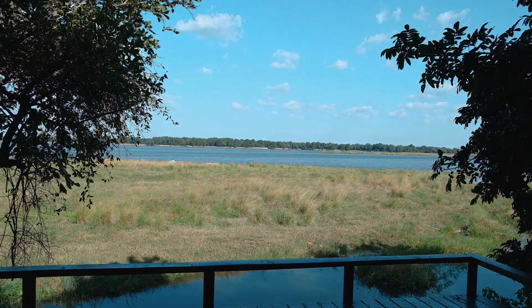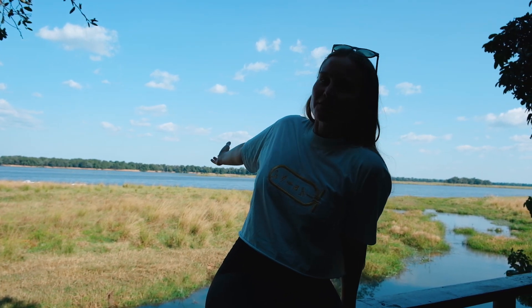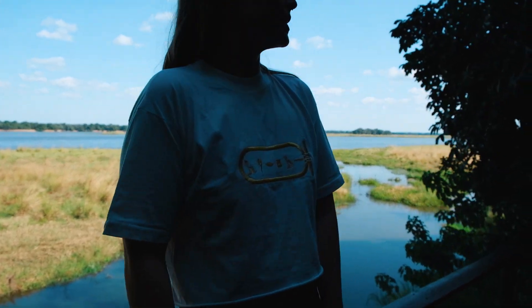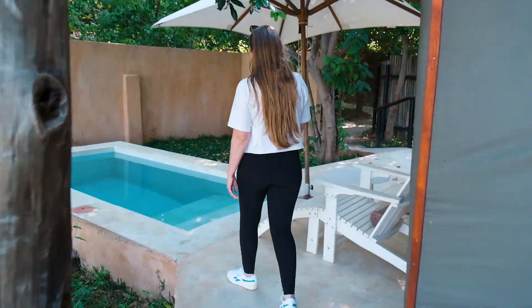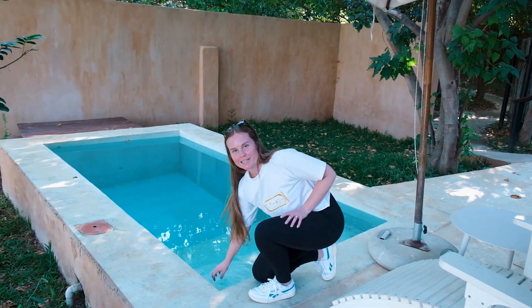And then the real star of the show — you have the Zambezi river out behind you. And then the best part of the room is this way: your own personal plunge pool. It's chilly.